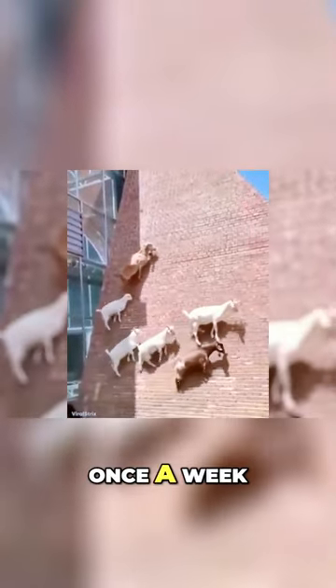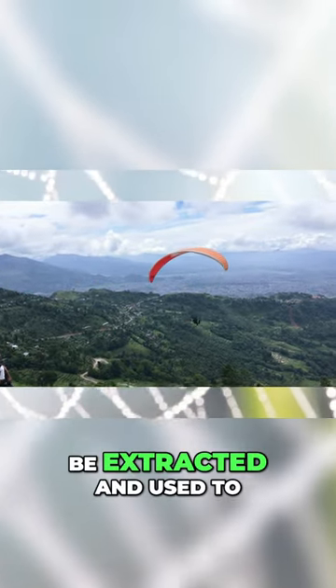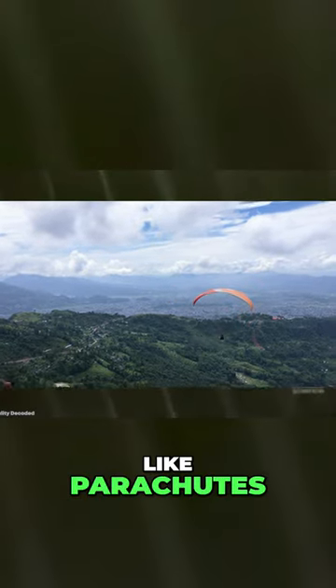But instead of swinging from building to building and saving the city once a week, all these goats do is produce milk that contains spider silk. Because these goats have had their DNA spliced with the golden orb spider, the silk from the milk can be extracted and used to make all kinds of amazingly strong materials like parachutes, fishing lines, and even body armor.